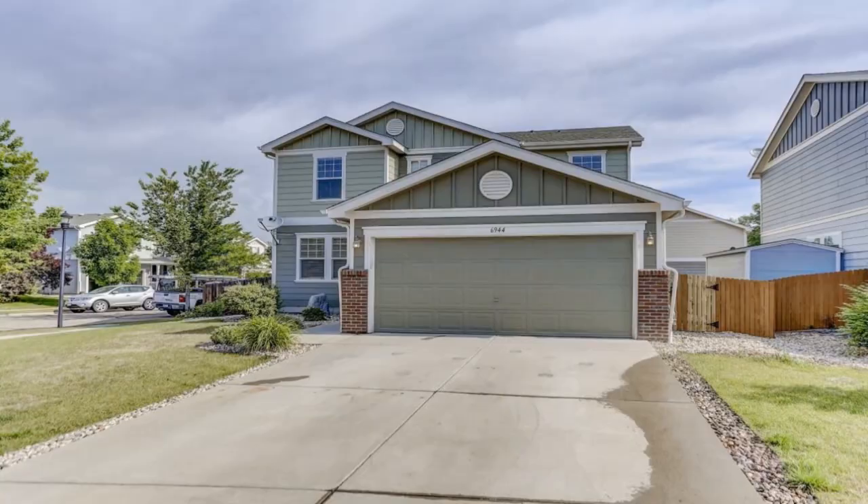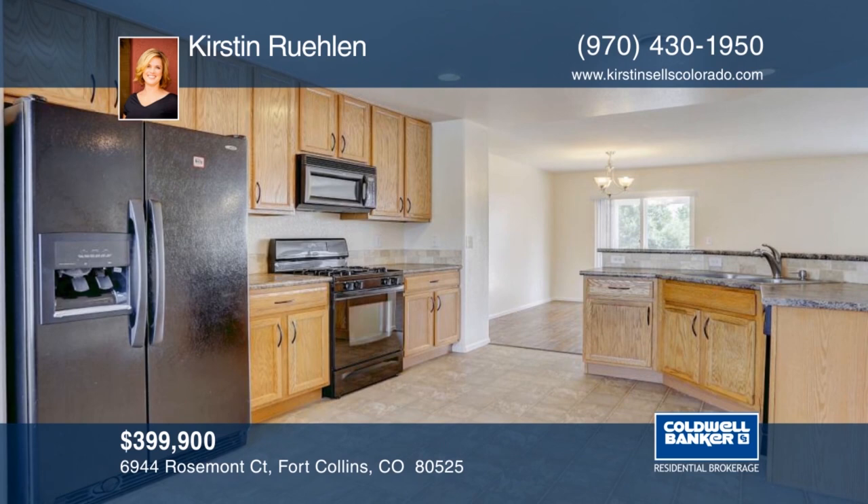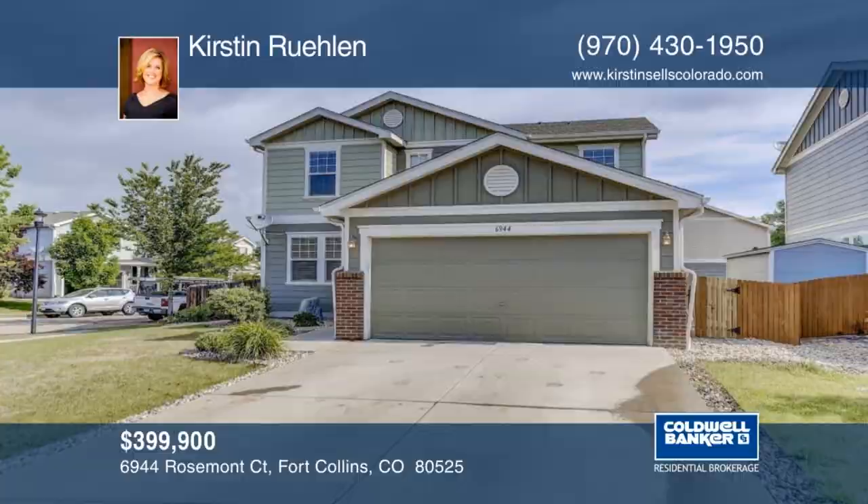This lovely two-story home has it all including four bedrooms plus a loft and four baths. There's a new roof and this home is in move-in condition. Situated on a quiet corner lot at the end of the cul-de-sac, this home will not disappoint. Don't wait to schedule your private tour with Kirsten Ruhlin.